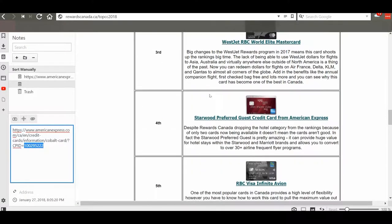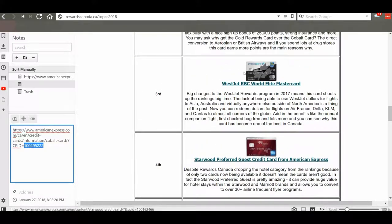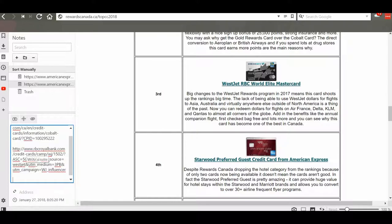Let's look at another example — I'll copy the RBC WestJet World Elite Mastercard link, paste it underneath the first link, and you can see there's an affiliated tracking ID right here. That's how they know the person signing up is coming from this website, and that's how they keep track of how many people are signing up and how they make money.